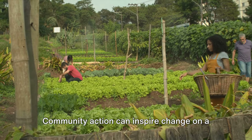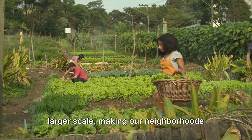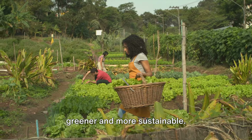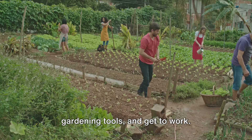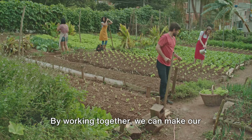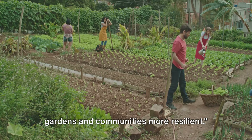Community action can inspire change on a larger scale, making our neighborhoods greener and more sustainable. So, let's roll up our sleeves, grab our gardening tools, and get to work. By working together, we can make our gardens and communities more resilient.